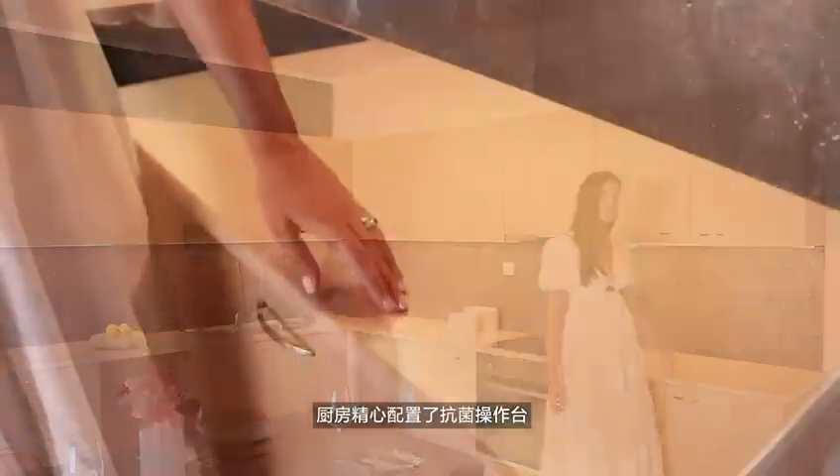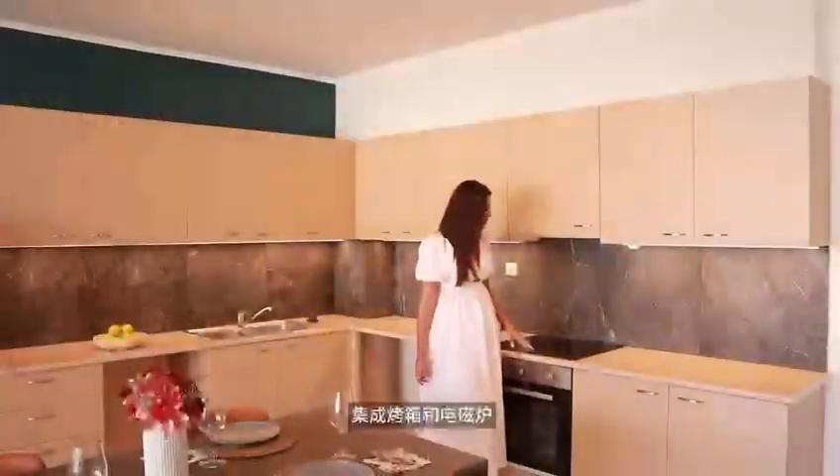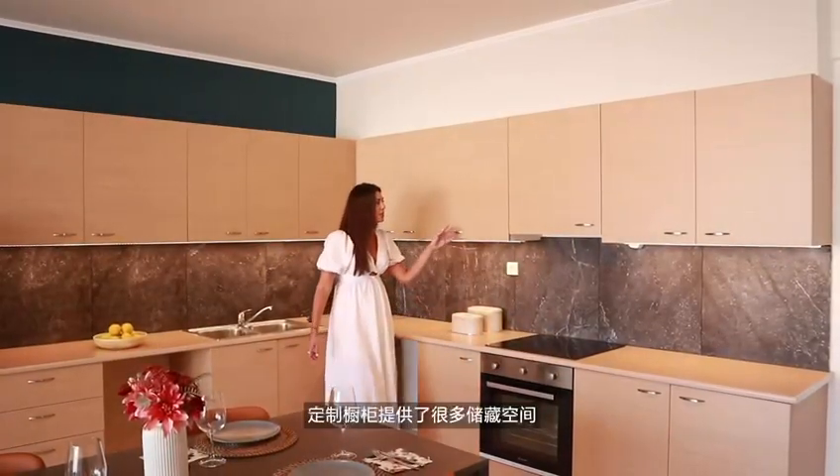Let's take a closer look together. In the kitchen area, we have anti-fingerprint surfaces, an integrated oven, and many storage spaces.